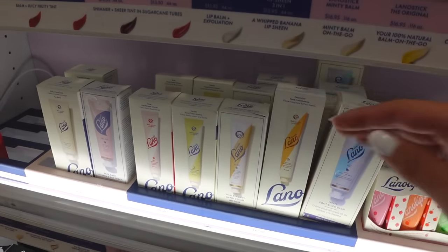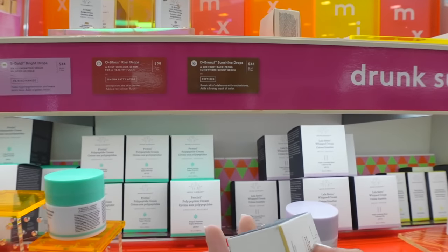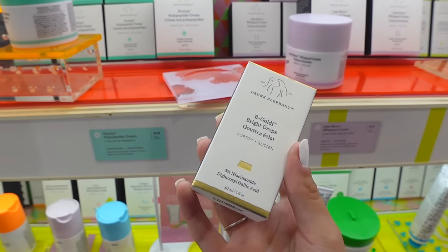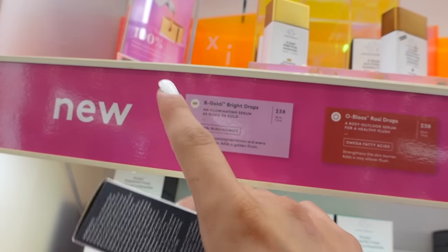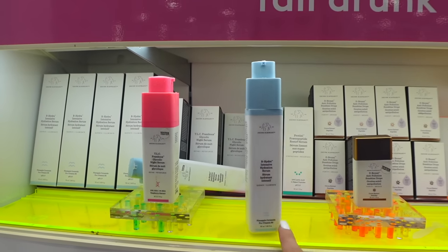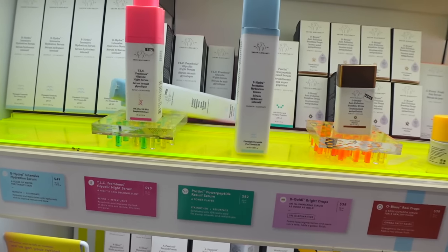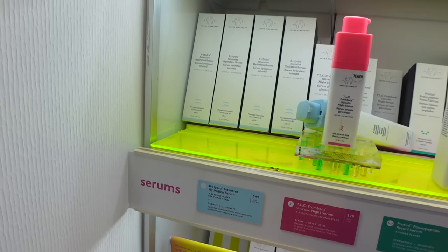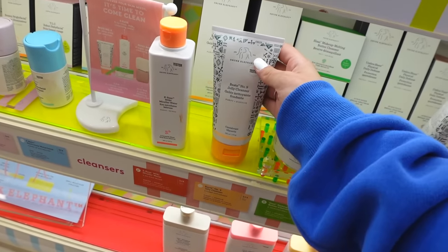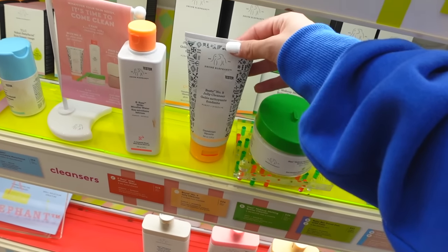Now we're in Drunk Elephant. They surprisingly have the Goldie Drops and the bronzing drops. The bronzing drops never really stood out to me, but the Goldie Drops I feel like I'd use all the time — though it's $40. It also has niacinamide in it, which I didn't know, so I'm contemplating picking it up. They also have what I think is the B-Hydra intensive hydration serum — looks amazing but it's around $50-$82, and I just don't think I need it. And the Jelly Cleanser — I used to get this a few years ago, but I switched to CeraVe because this is $34 and I can't see myself repurchasing it constantly.